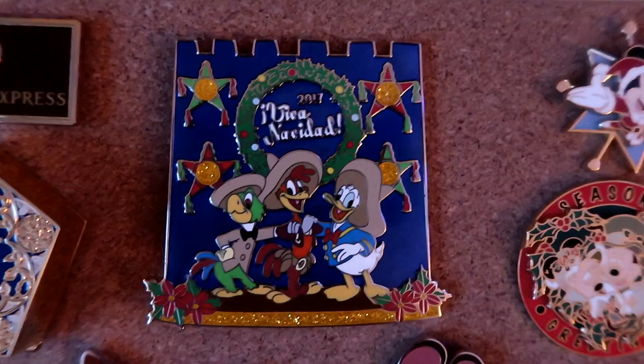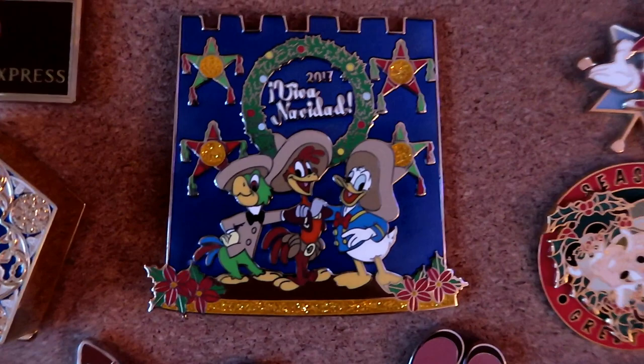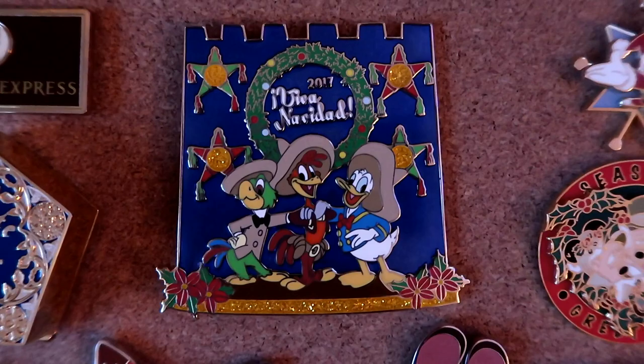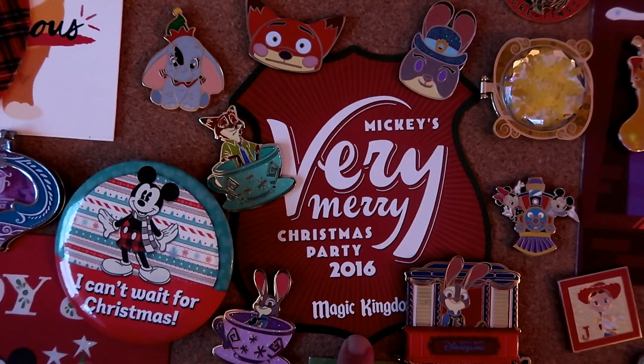Suki came to say hi! Moving back up here to the top, this is a jumbo pin released at Disneyland this season - it says 'Viva Navidad' and features the Three Caballeros. It's limited edition of 1,000 and someone kindly picked it up for me. I enjoy the Three Caballeros a lot - I don't usually take many jumbo pins into my collection, but this one was just cool. I love the colors, the design, and it's extra festive and kind of unique.